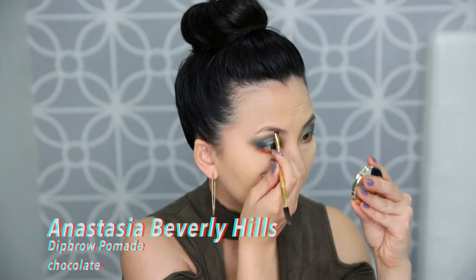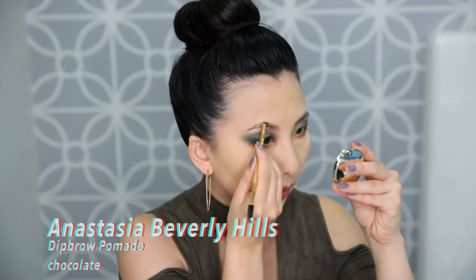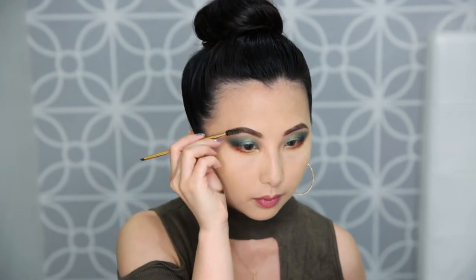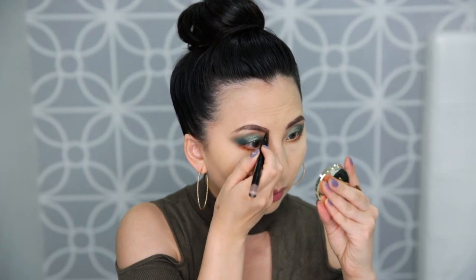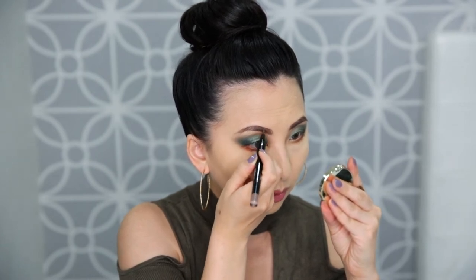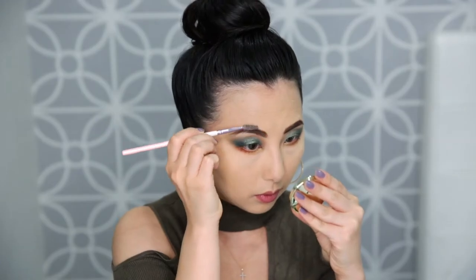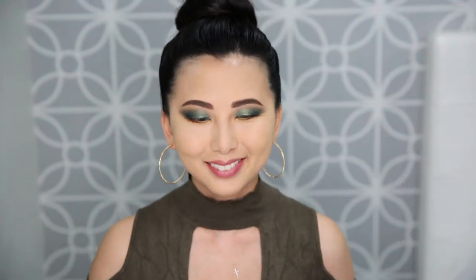I always keep hairspray on my makeup shelf — I spray the spoolie and use it to brush the eyebrow hairs up. I'm taking the Anastasia Beverly Hills Dipbrow Pomade in the color Chocolate: first I create the outline for the eyebrow, then fill it in with the leftover product on the brush, then blend with a spoolie. I also love using the MAC Shape and Shade Brow Tint in 'Lingering' — it has a fine brush I use to fake microblade strokes at the front of my brow and to blend out the rest. One last spray of hairspray on the spoolie to set the brows straight up.